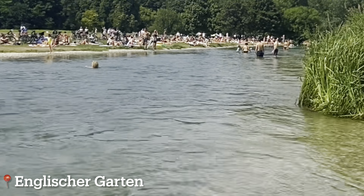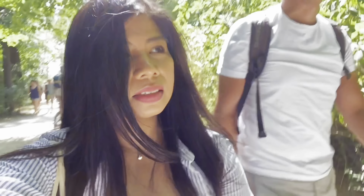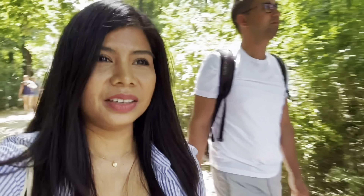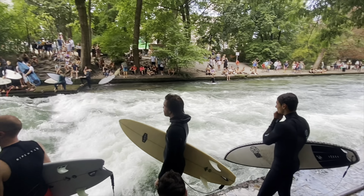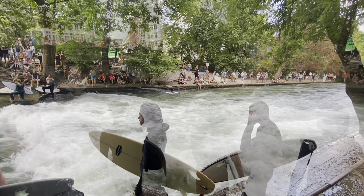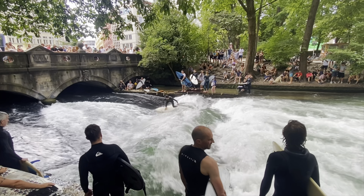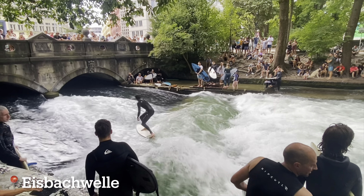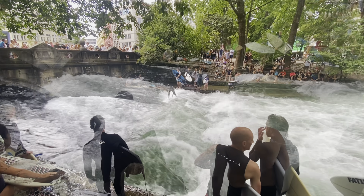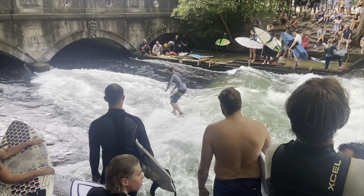Our next stop is the famous Munich landmark, the Frauenkirche. It's the seat of the archbishop, and this beautiful cathedral is over 500 years old with its 99-meter-high twin towers — widely visible across the whole city. We also stopped by at Viktualienmarkt to see the market, but sadly it was already closed. Here you can buy fresh produce and goods and eat there. In the middle of the market you can find a maypole displaying the trades and traditions of Bavaria.